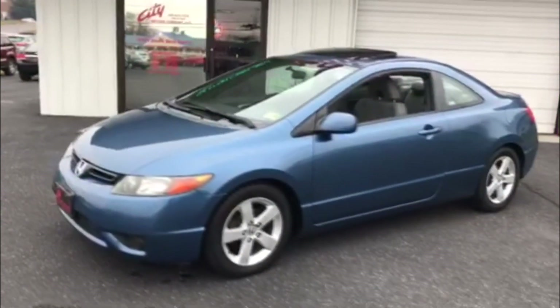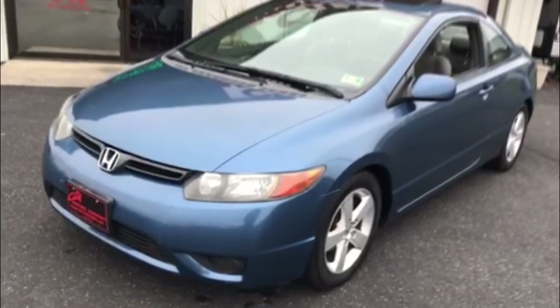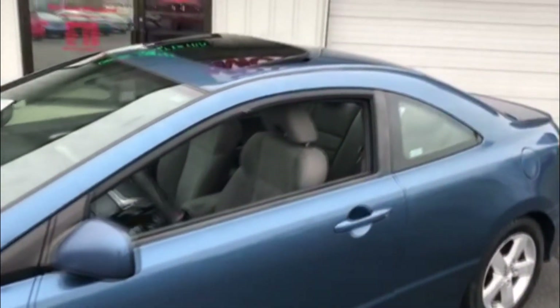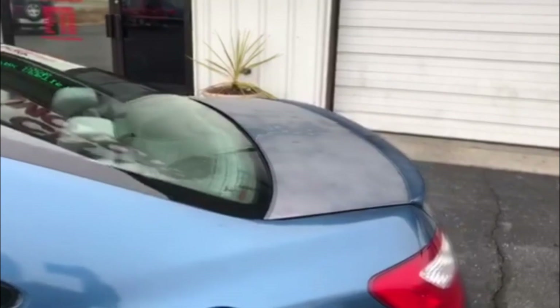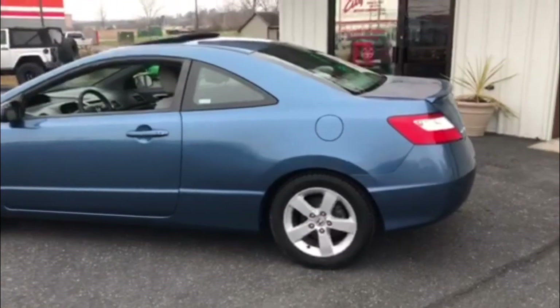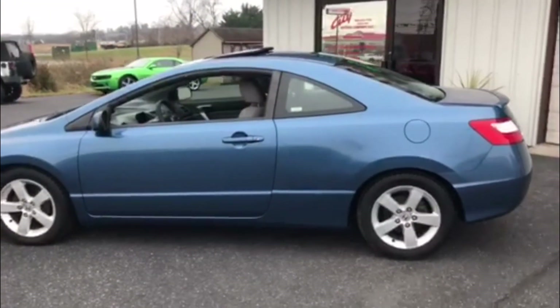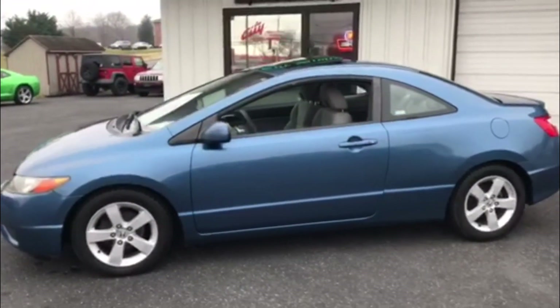Typical of Honda Civics from 06 to about 2010, you had clear coat flaking, which would happen on all of these Civics, and this one of course is no different. It did have the clear coat flaking issue, but like all other Civics, they're known to run 300,000 miles. This car's got a lot of life left in it.